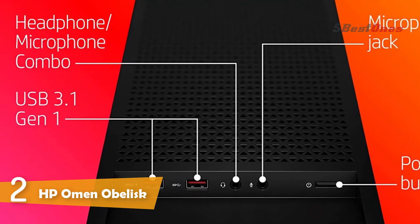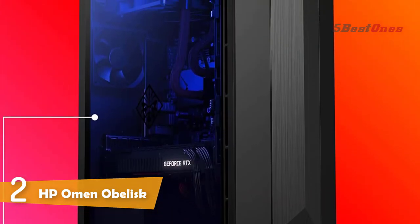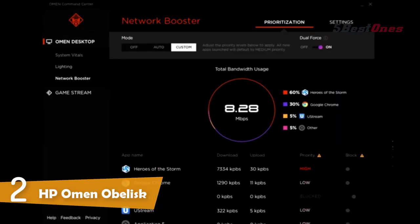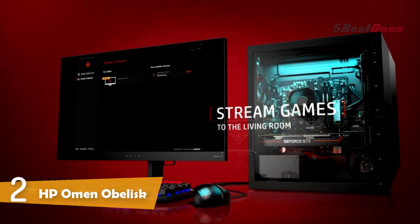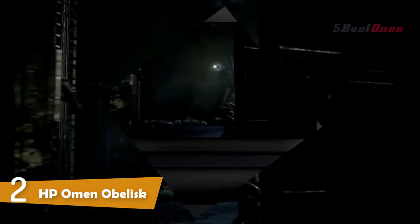It has a 9th generation Intel Core i7-9700K processor, 8-core at 3.60GHz, liquid cooling, and HyperX 16GB DDR4-2666 SDRAM. The system supports Windows 10 Pro and provides a one-year limited warranty.